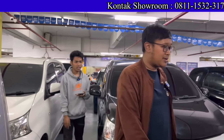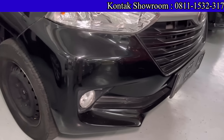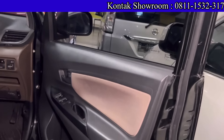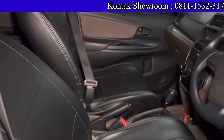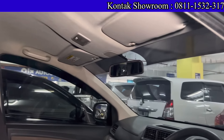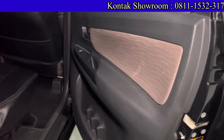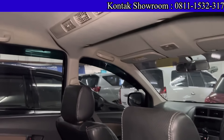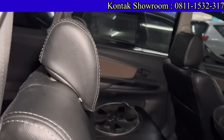Ada Toyota Avanza hitam, juga tahun 2018 tipe E — adik kakak sama yang putih. Kilometernya 90 ribuan. Harga 150 juta, transmisi Matic 1300 cc. DP 5 juta, angsuran 4 jutaan. Tinggal pilih mau warna putih atau hitam — test drive boleh, bawa mekanik sendiri juga dipersilahkan. Cek mobil sepuasnya.